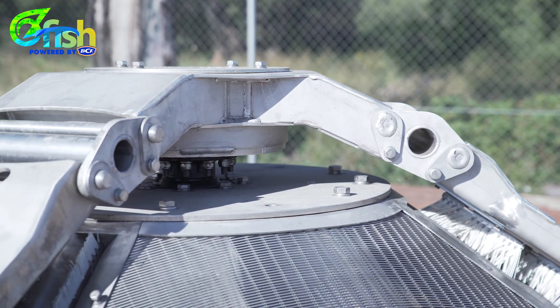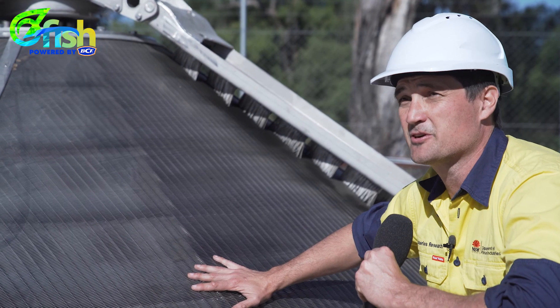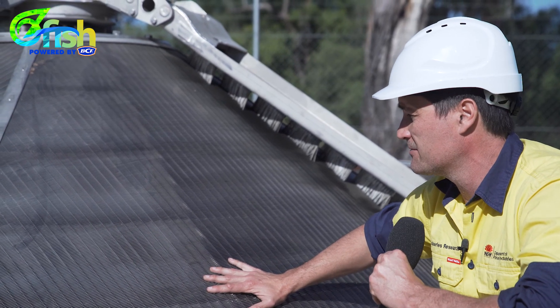It's simple technology but it's been designed for Australian conditions, manufactured in Australia for Australian species and Australian rivers — so a good outcome really.